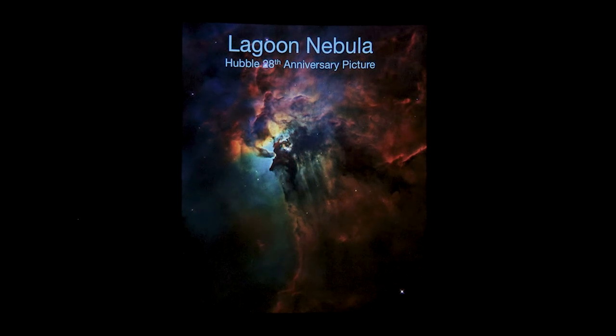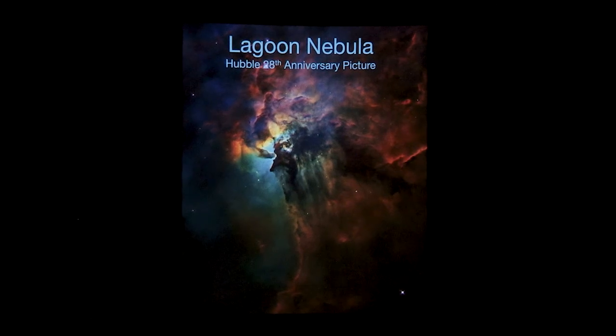Most of the stars that are formed are relatively low mass, like the mass of our sun or even less massive, but occasionally, especially if you have a really big cloud, you'll get a massive star forming. There's a star in the center here, Herschel 36, which is over 30 times the mass of our sun, and the amount of light and energy it puts out is over about 200,000 times the energy that our sun puts out.